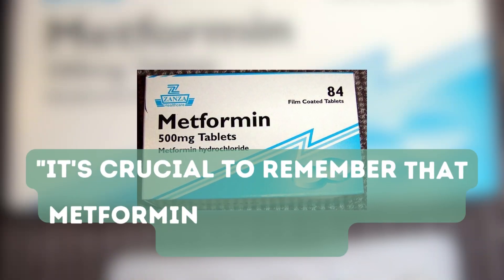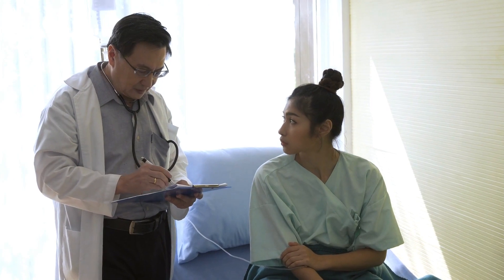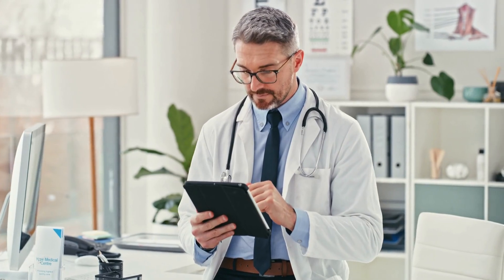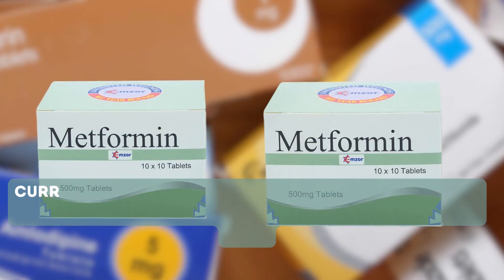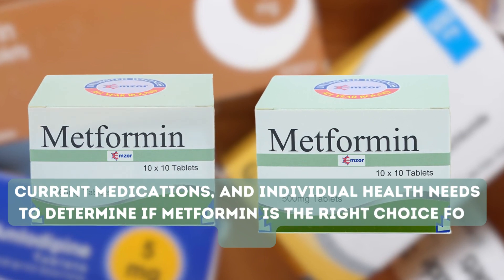It's crucial to remember that metformin is a prescription medication, and you should always consult your healthcare provider before starting or stopping any medication. Your doctor will assess your medical history, current medications, and individual health needs to determine if metformin is the right choice for you.